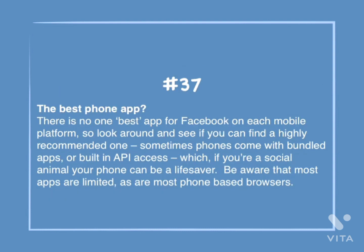Number 37: The best phone app? There is no one best app for Facebook on each mobile platform, so look around and see if you can find a highly recommended one. Sometimes phones come with bundled apps or built-in API access, which, if you're a social animal, your phone can be a lifesaver. Be aware that most apps are limited, as are most phone-based browsers.